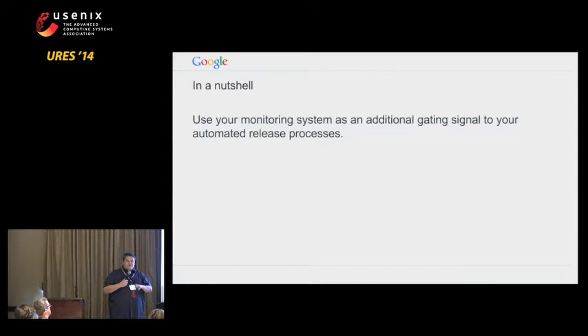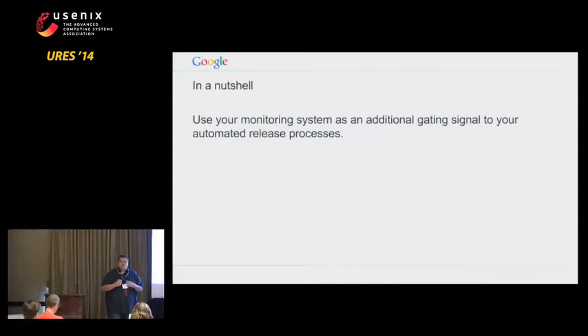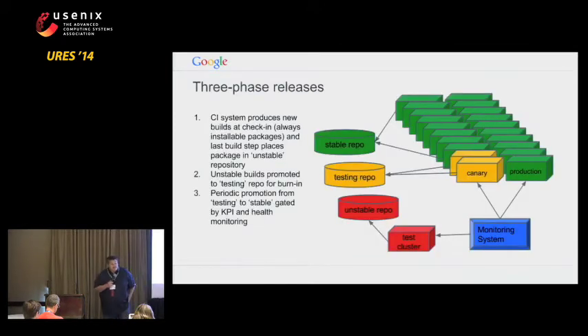We do that in three different ways that are basically subsets of our production monitoring in our release process. We have a fully automated build process that once a commit occurs, it runs through the unit tests and does a build. The final output of the continuous integration system is automatically deposited into an unstable repository. We use a Debian-style releasing model where we have several repos and different machines track different versions of different repos.